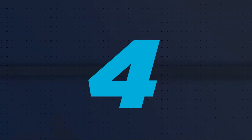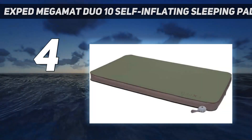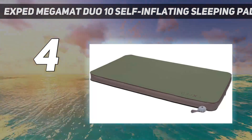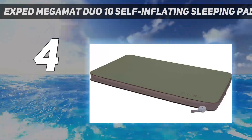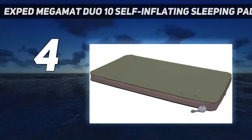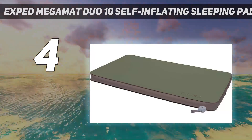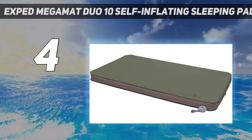Coming in at number 4: the EXPT Mega Mat Duo 10 Self-Inflating Sleeping Pad. This self-inflating option, which truly does inflate to nearly full capacity on its own, comes from a dedicated outdoor gear company and is built with more complex construction than generic air mattresses from broader-focused brands. The interior is built with open-cell foam insulation that gives it an ultra-warm R-value of 8.1, which is more than warm enough for winter camping when paired with the right quilt or sleeping bag.